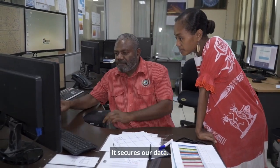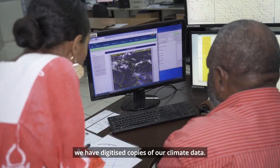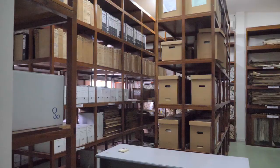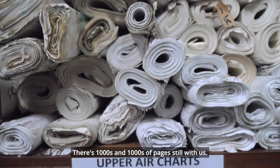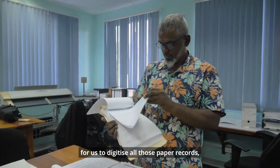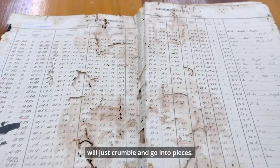It secures our data. If a natural disaster destroys our records, we still have digitized copies of our climate data. There are thousands and thousands of pages still with us, and it is very, very important for us to digitize all those paper records. A time will come when those paper records will just crumble and go into pieces.